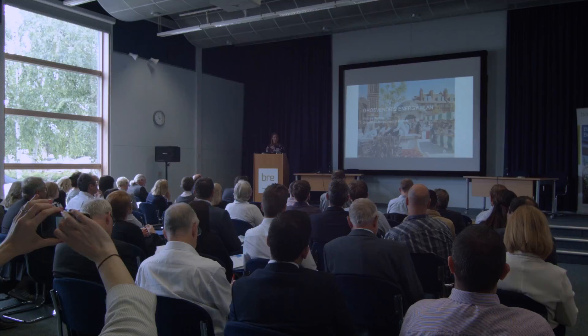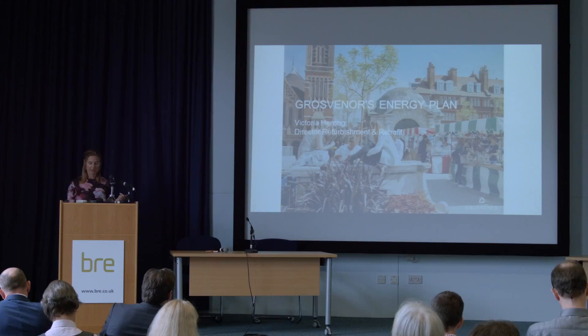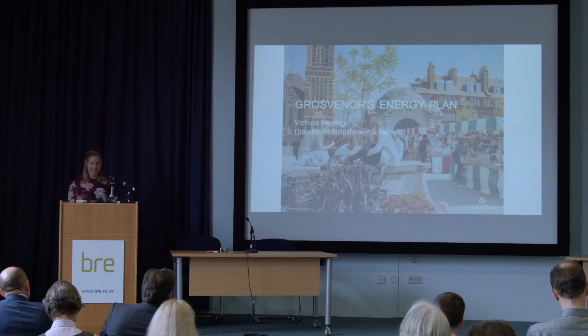I'm going to talk to you today about how a landlord with a long-term view approaches a retrofit program. That landlord is Grosvenor, and I lead the refurbishment of the London estate and also sponsor our 10-year retrofit program. Today I'm going to briefly share a perspective on Grosvenor, our energy efficiency program, our goals, and some of the lessons we've learned to date.